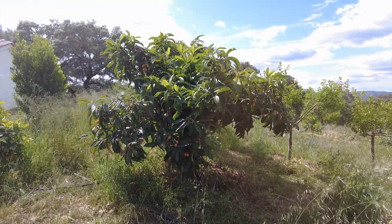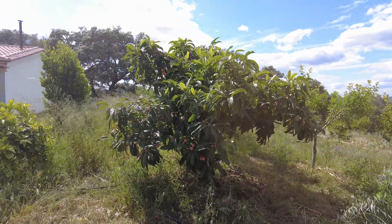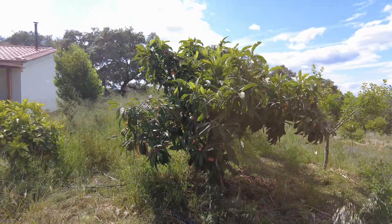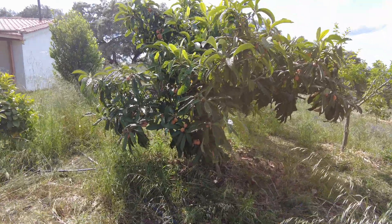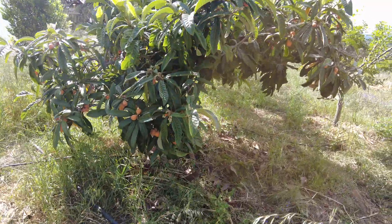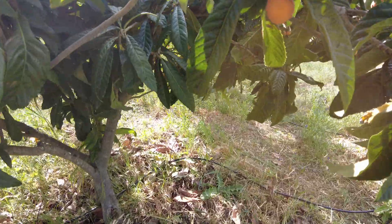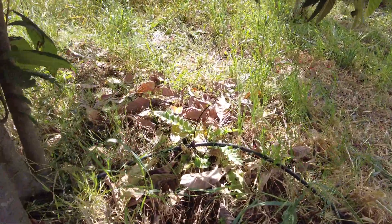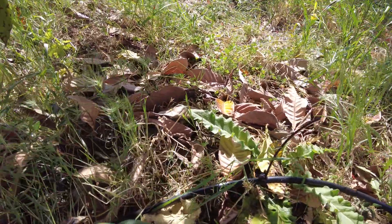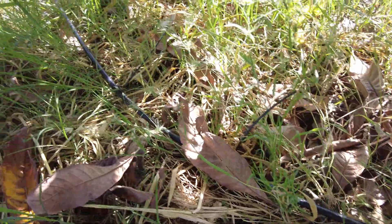This Nispero — look what gave us a lot of fruit. We had that every day and also we made some chutney and some jam. And on this one I have four emitters: one, two, three and four.